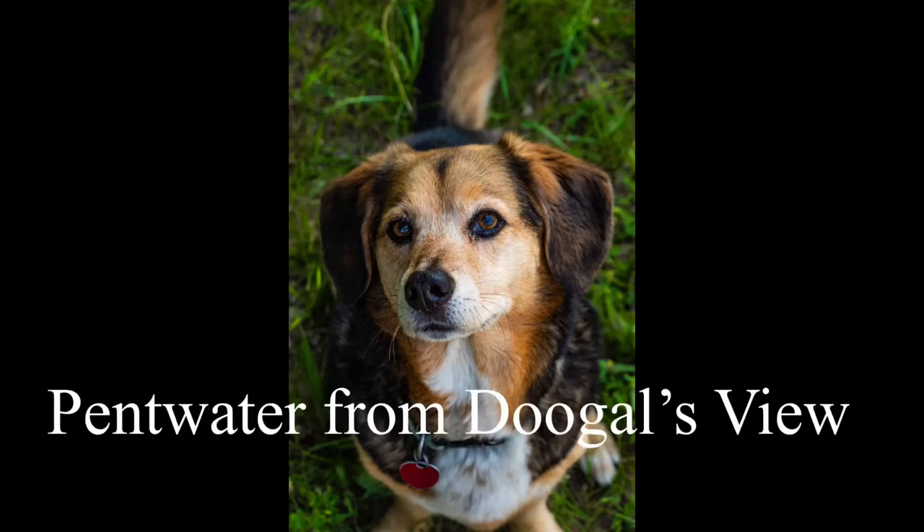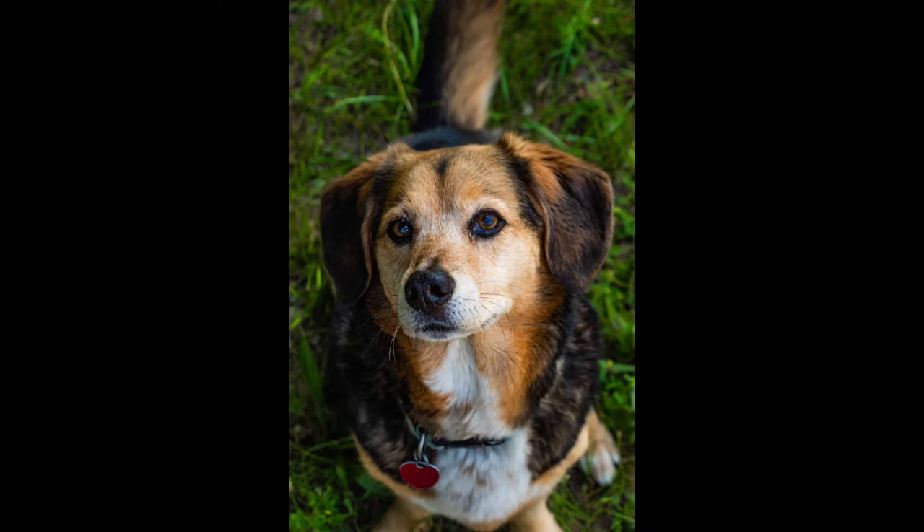I'm sure you've heard of a bird's eye view. Well, I'm going to give you something a little different — a dog's eye view. And the dog is Dougal, our Beagle-Corgi mix.